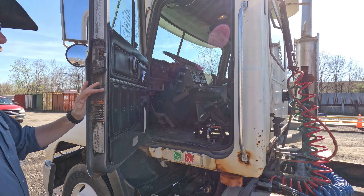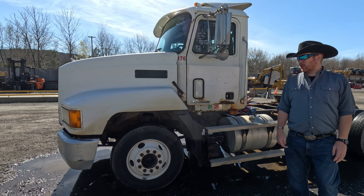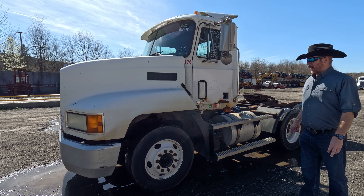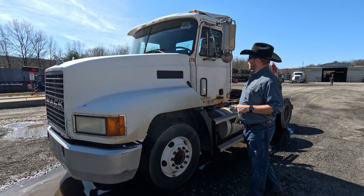Looks like we've got a few lights out on it. Check engine light is on for code 14 — ambient temperature. Give us a call or come on by and check it out. Again, this is what we're known for — pre-emissions Mack trucks.